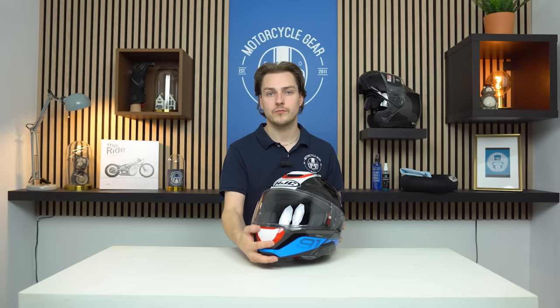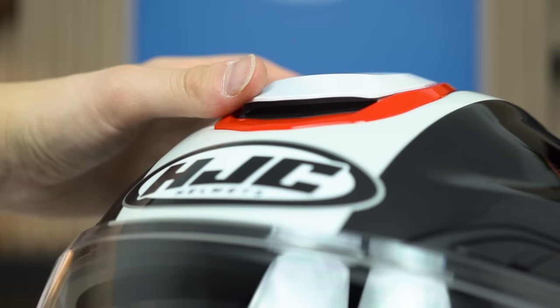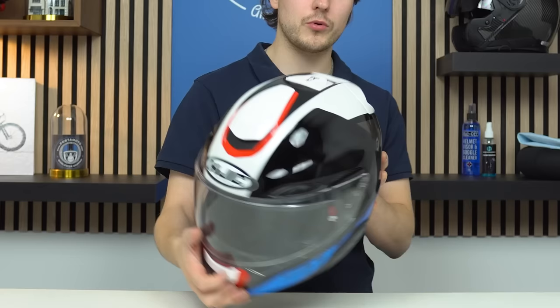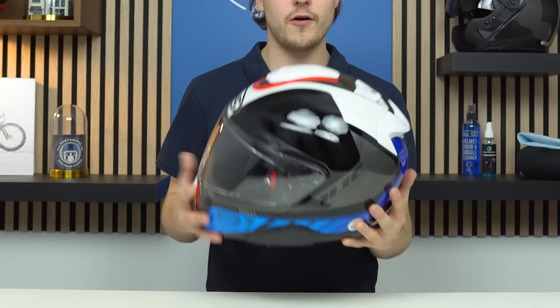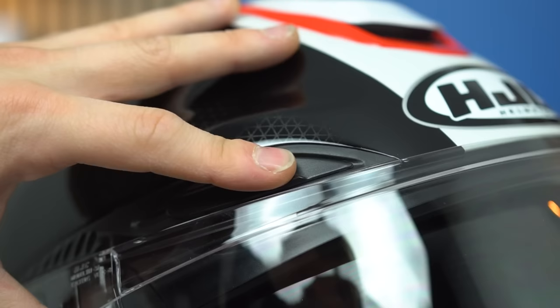There is a large inlet on the chin which can be put in two different notches, a slider on the top, an outlet on the back, a spoiler on the back to create the vacuum, and also eyebrow vents at the top of the visor to keep airflow past your eyebrows.